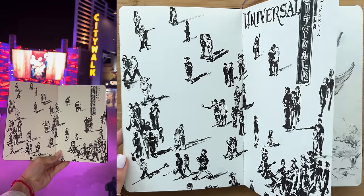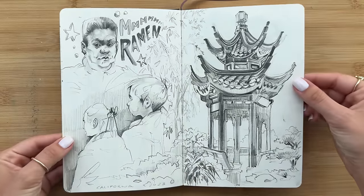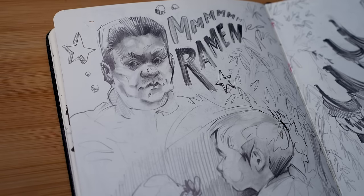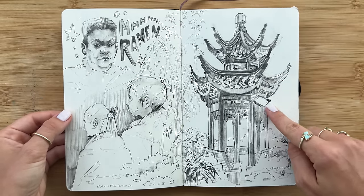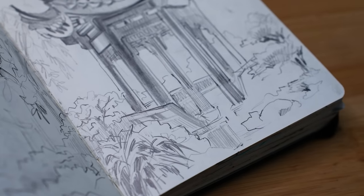This one was definitely a lot of fun. On the next spread was another day in the Botanical Garden, and it was also my first day trying ramen — I fell in love. Here were some people I saw at the restaurant: a mother, her son, and the father. And the drawing on the right was the Chinese Garden in the Botanical Garden. I spent all day here that day and I just could not stop drawing. It was absolutely beautiful.